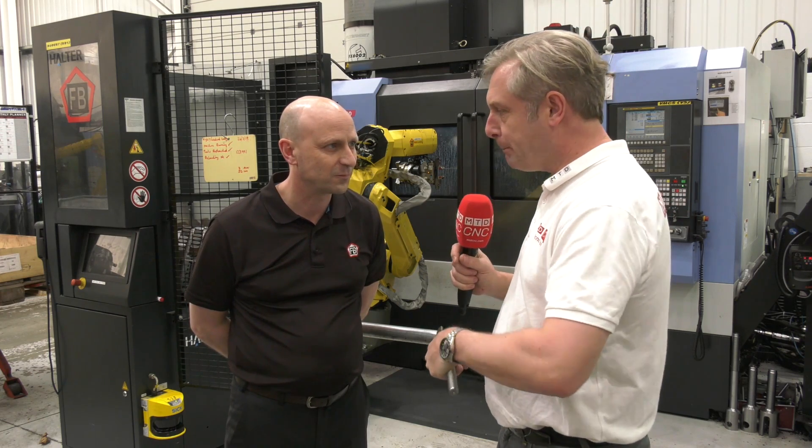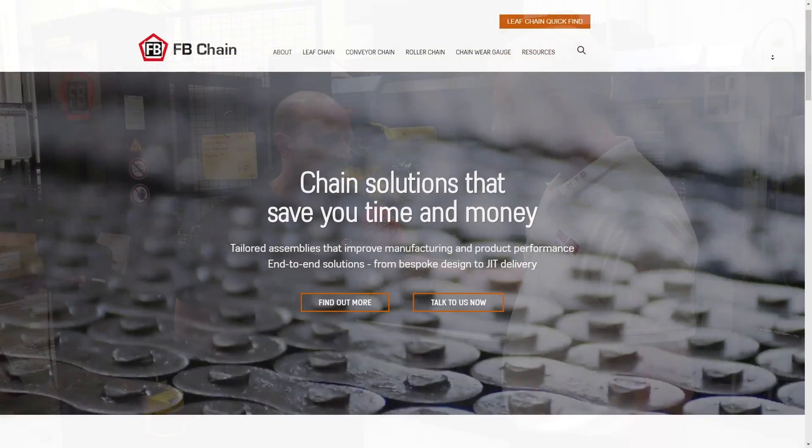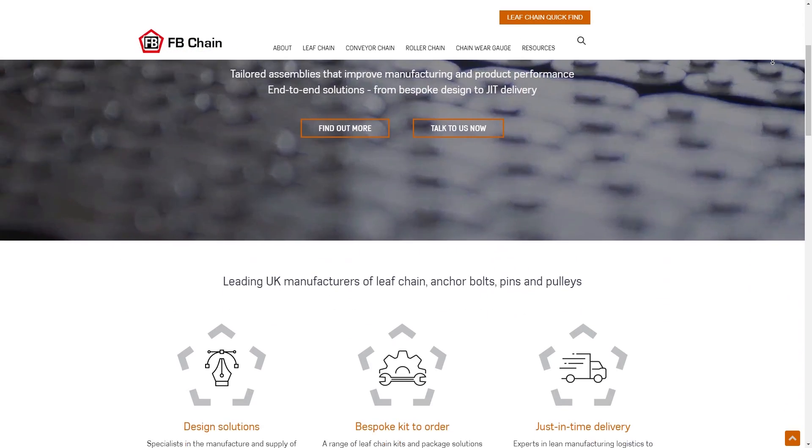Peter, first of all a little bit of background about the company and what you actually do. We're an industrial chain manufacturer and we specialize in leaf chain that's fitted to telehandlers and forklift trucks, lifts and any other lifting equipment, and we supply the chain delivered to the customer as a package solution, ready for them to fit to the machine.